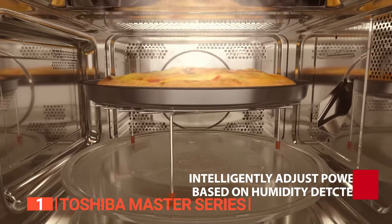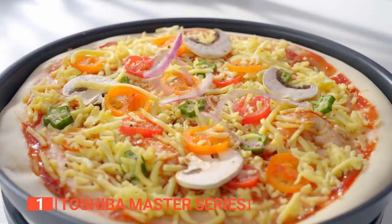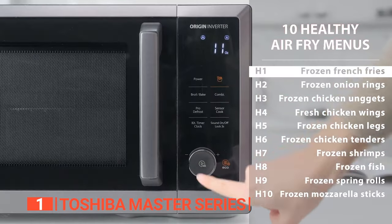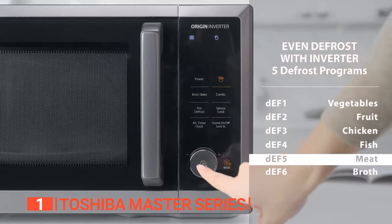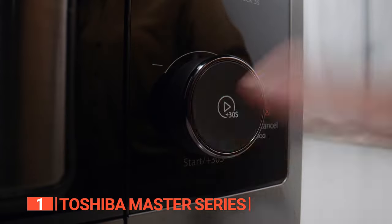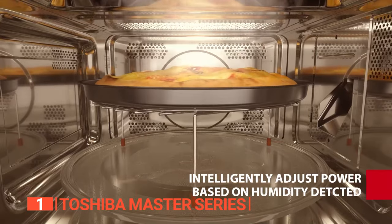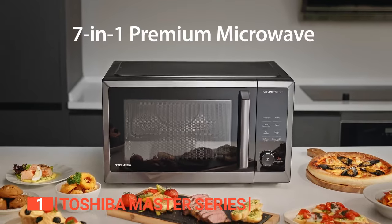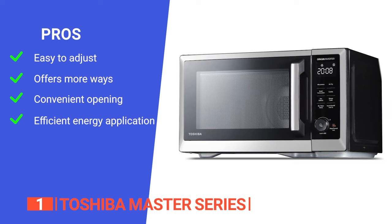It will automatically adjust cooking times to ensure optimum cooking while keeping your food moist and tender. It has cooking modes to quickly prepare foods that taste great every time, whether reheating leftovers or baking a cake. We like the easy-to-use controls and easy-read display screen, which make meal preparation simple, while the smart sensor monitors humidity to help keep foods moist and tender. It's a fantastic addition to any kitchen.